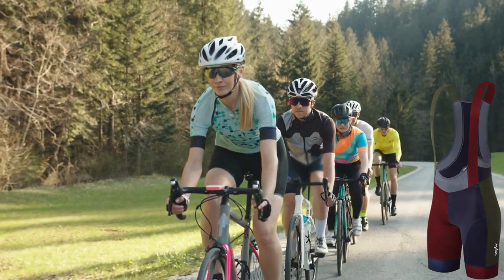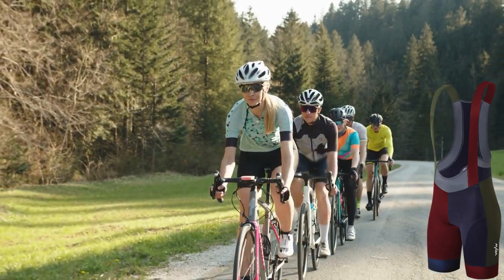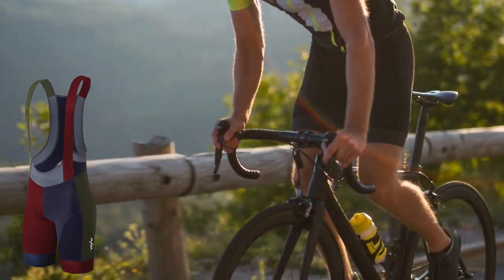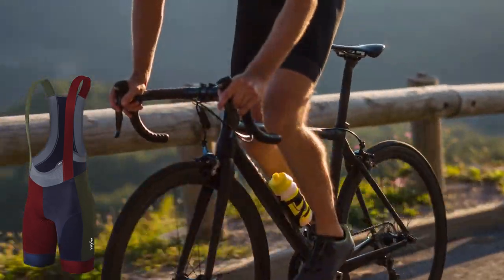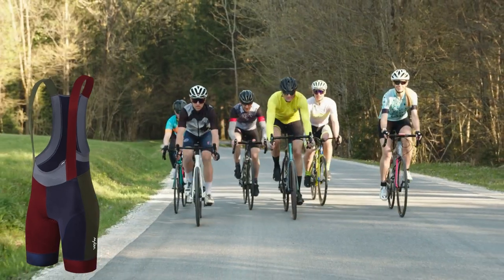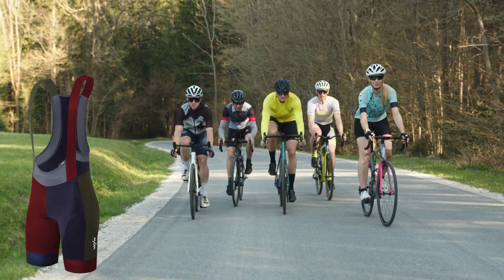Ergonomic Coolmax Pad: embrace self-care on your rides with the bib shorts' 3D-shaped, high-density foam pad. It not only cushions impacts but also minimizes skin irritation, allowing you to focus on the joy of cycling. The pad's moisture-wicking capabilities ensure you stay dry and comfortable, supporting your well-being on long rides of about 4-5 hours.